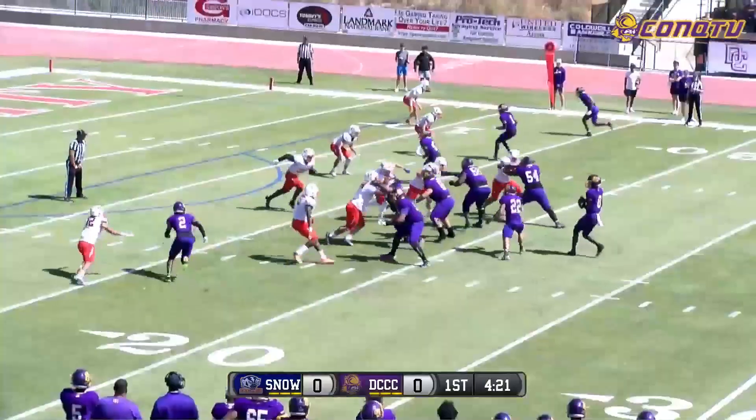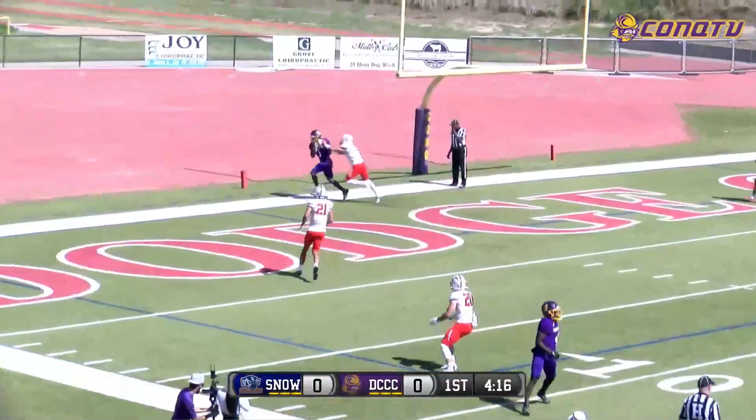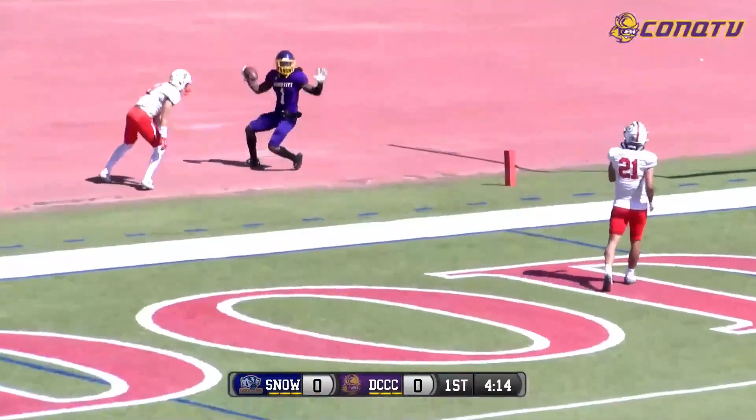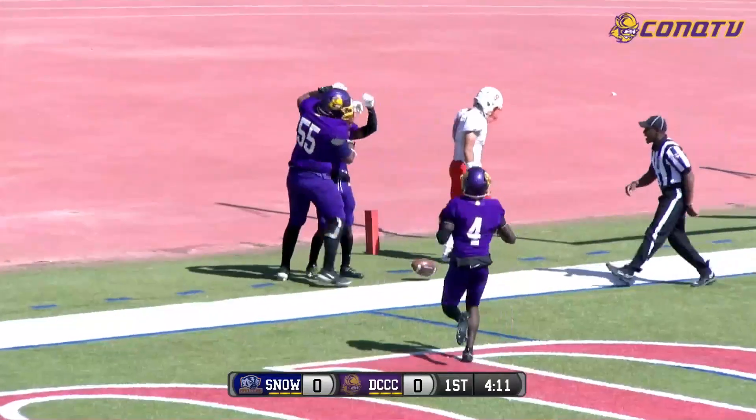Showing some pressure here for Snow — they bring six. Blitz picked up. Rolling left, Jefferson's got a man in the back of the end zone. It's Thomas — and it is caught. Touchdown! 17-yard strike from Jefferson to Cam Thomas.